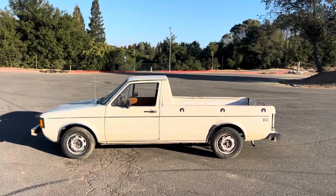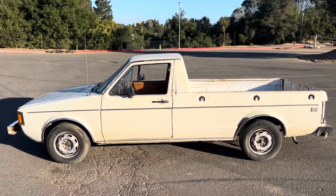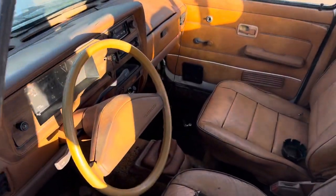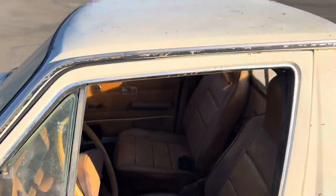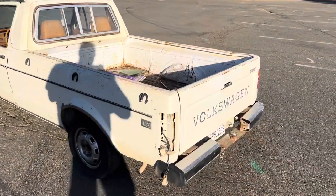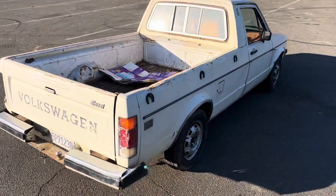This is my 1981 Volkswagen Rabbit Diesel, five speed. I think it's like a 1.6 or 1.9 diesel. California truck, a little bit of rust, nothing too bad. It runs well — I drove it here to take pictures of it.